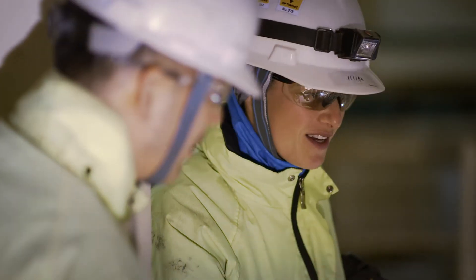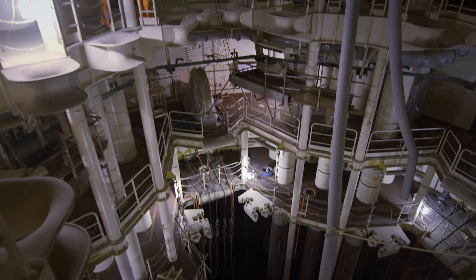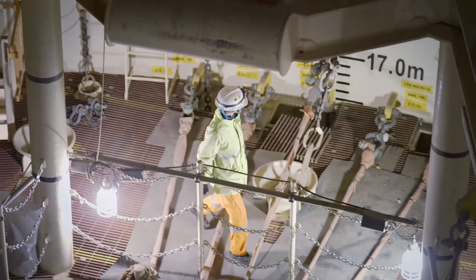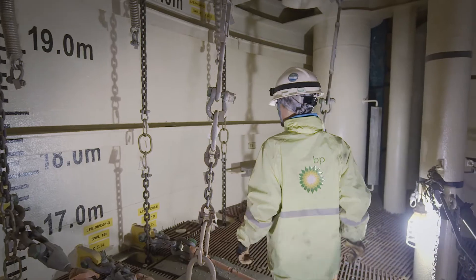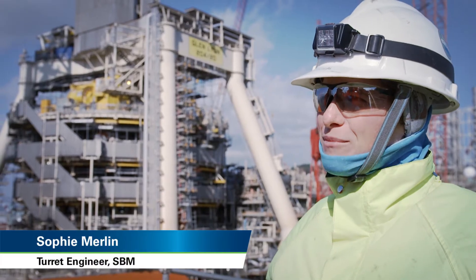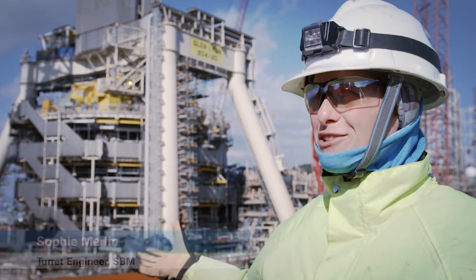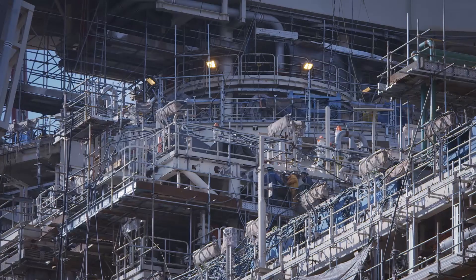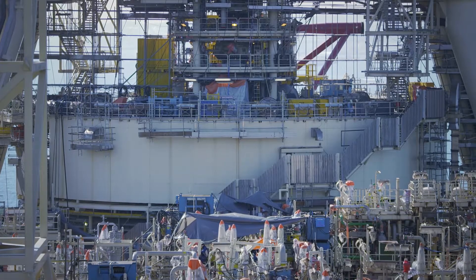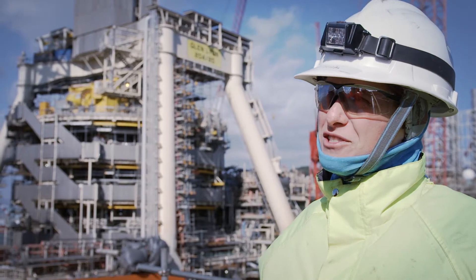Sophie Merlin is one of the engineers who accompanied this important part of the Glenlion from its very first drawing board sketch. When I look at the turret, I'm quite proud of it because I was involved in all the integration procedures. Now we are ready to complete the work and to start the commissioning of all systems.